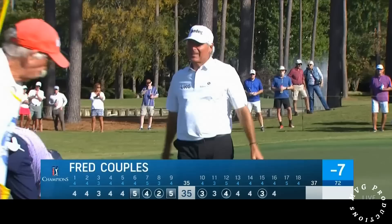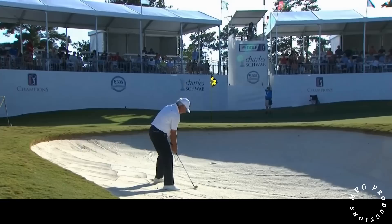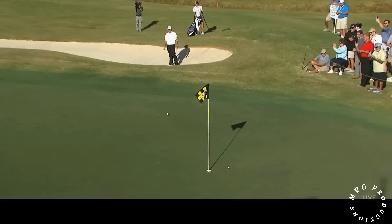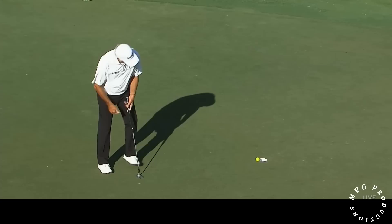Fred Couples, greenside in two at the par 5 17th. He can get up and down from the sand here — he'd be tied for the lead at eight under. I think this is makeable, this is right in his wheelhouse. Just pop it out, let it run down. Obviously got it a little bit right, but it's an easy shot. Fred Couples for share of the lead — could maybe have the outright lead by the time he's playing 18. A birdie for Fred, four under today.